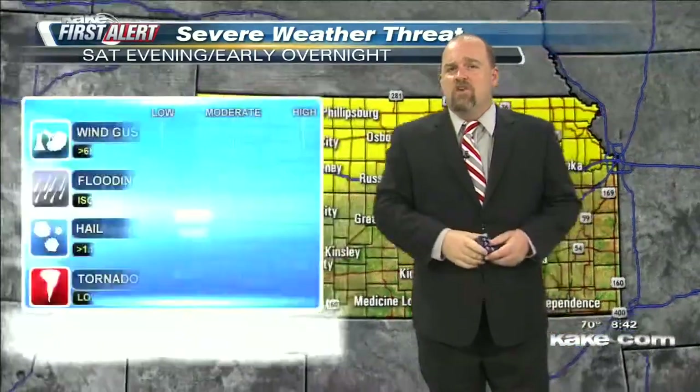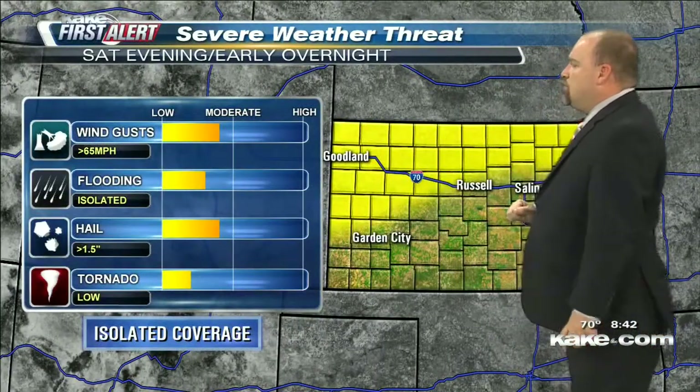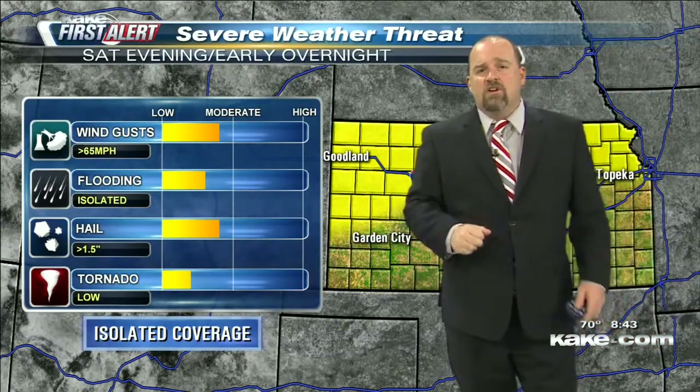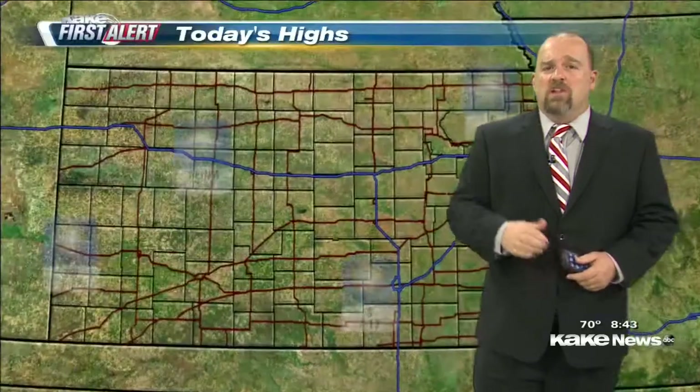Anywhere in the yellow has a chance to see some showers and thunderstorms. Not everybody in that area is going to see it, and even less so the severe weather threat — isolated coverage at best in the yellow areas. Wind gusts and hail are going to be the biggest threats today. Flash flooding is not a big issue. Storms are going to be moving pretty quickly, and the tornado threat is very, very low as well. So really, maybe some hail, maybe some winds — it'll be a low-end severe threat, not very widespread, and it's not going to last very long into the nighttime hours.